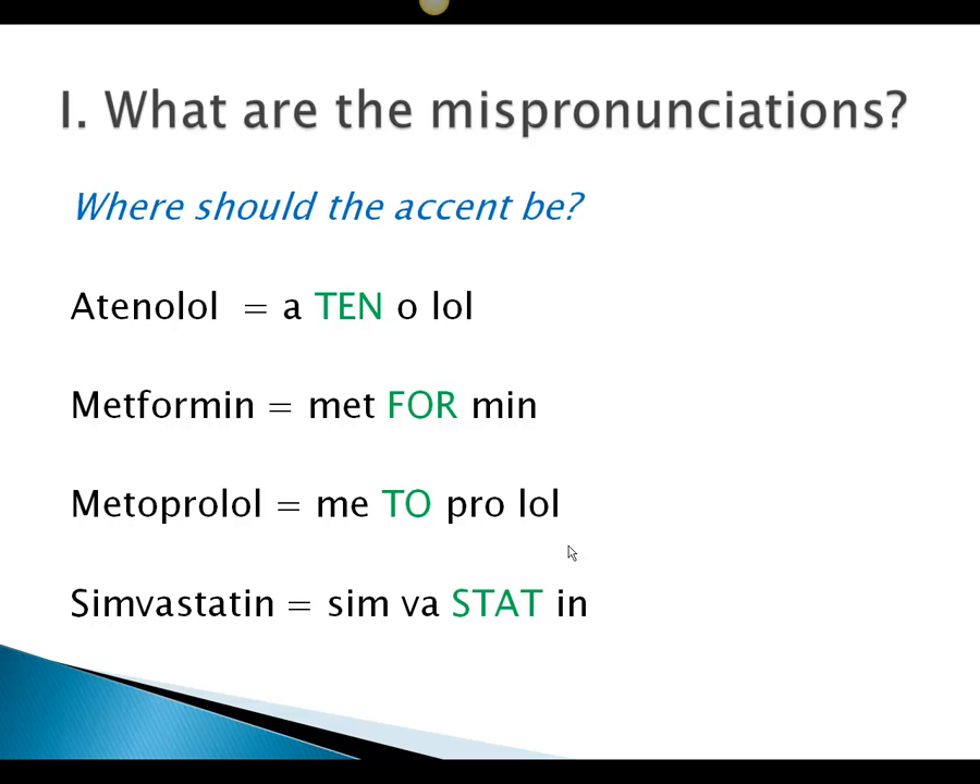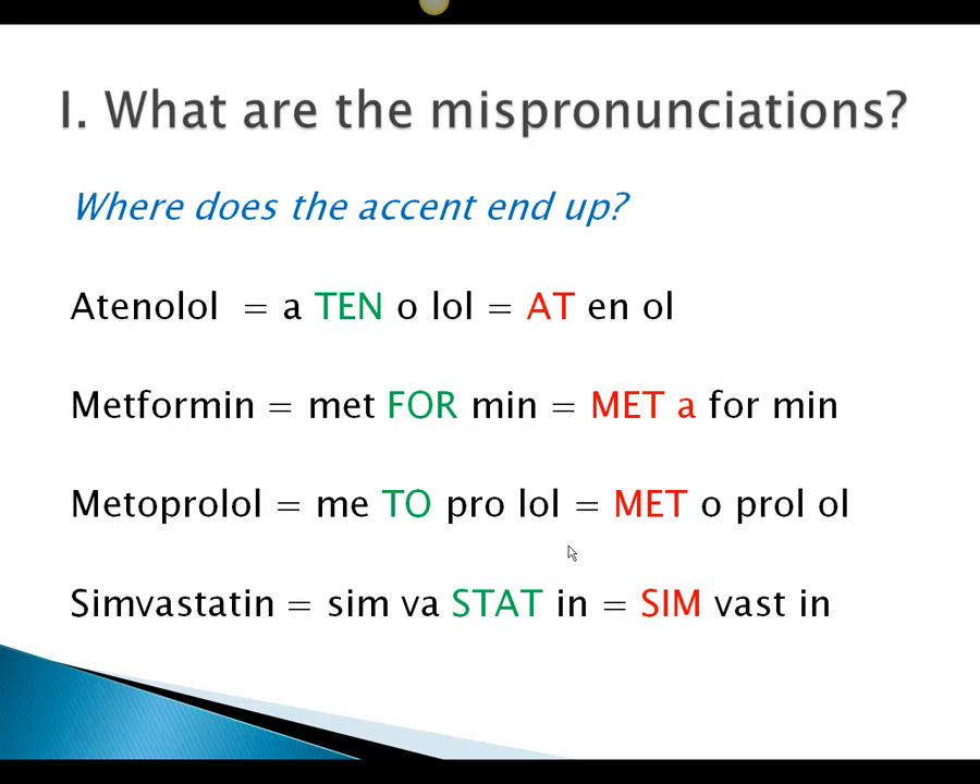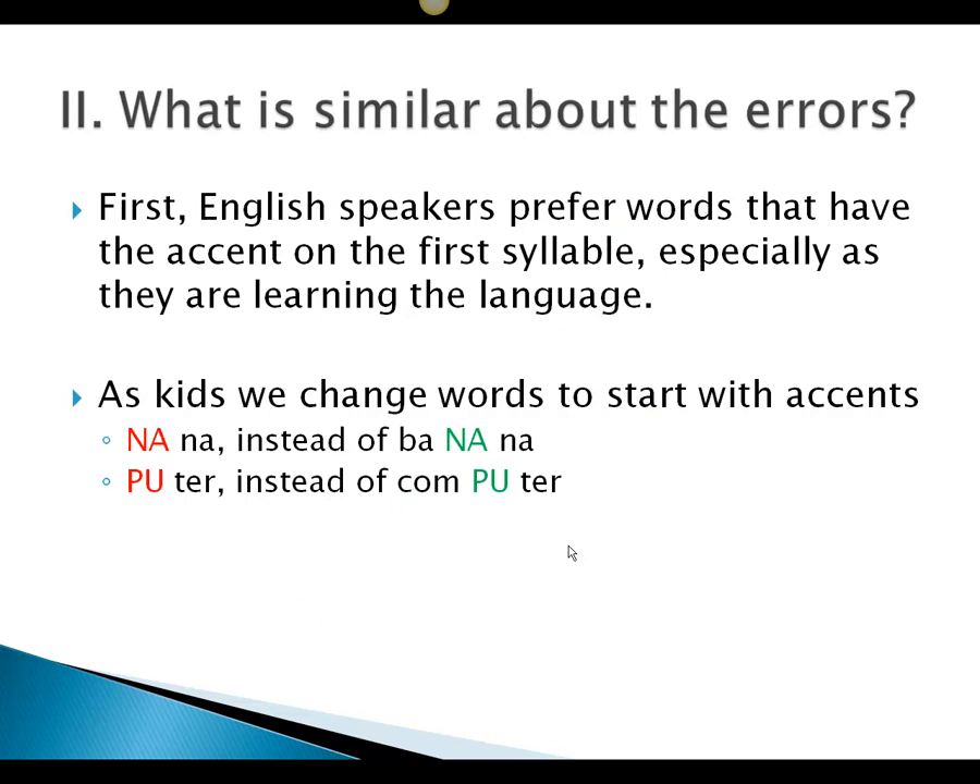Where should the accent be, and what are the mispronunciations? In atenolol, it should be on the second syllable. In metformin, the second syllable. In metoprolol, the second syllable. In simvastatin, it's actually on the third syllable. But when we change to the mispronunciation, we see that 'atinol' now has the accent on the first syllable, 'metaformin' on the first, 'metoprolol' (mispronounced) on the first, and 'simvastin' also on the first syllable.